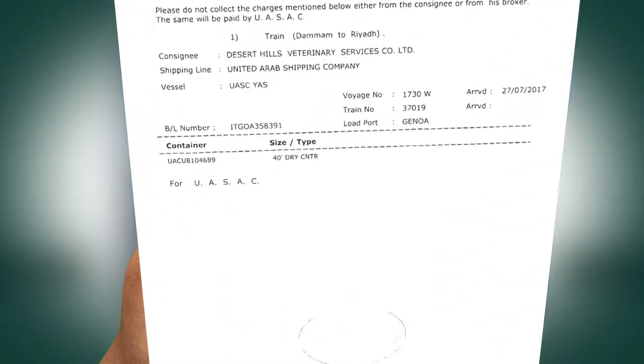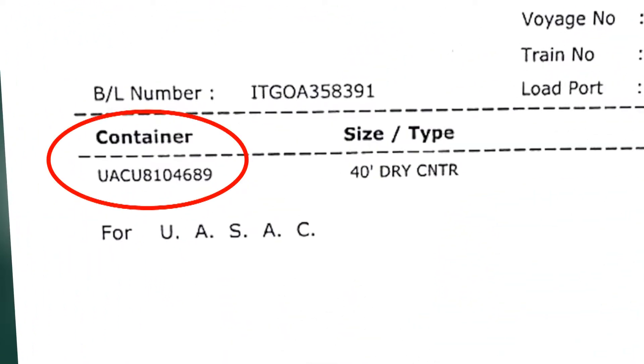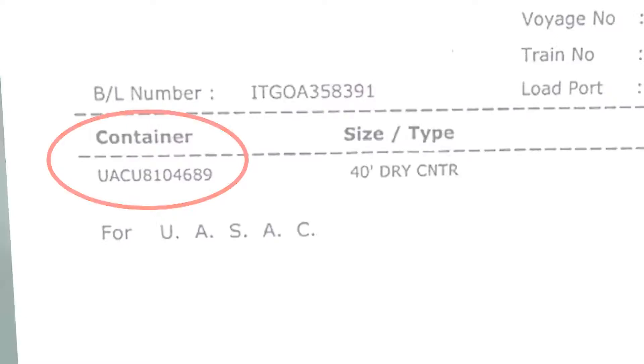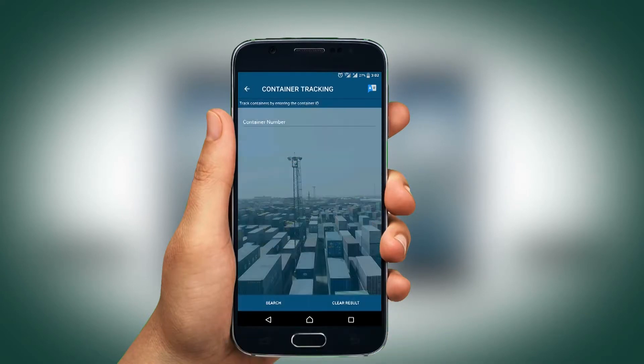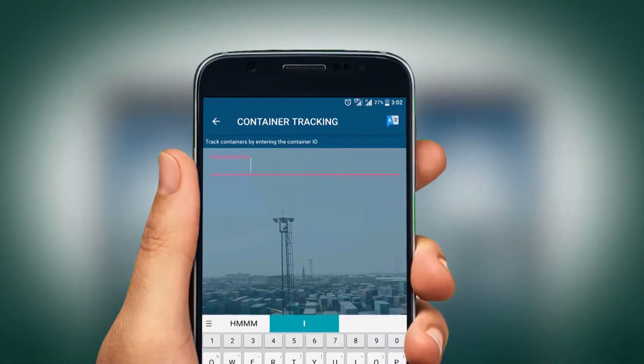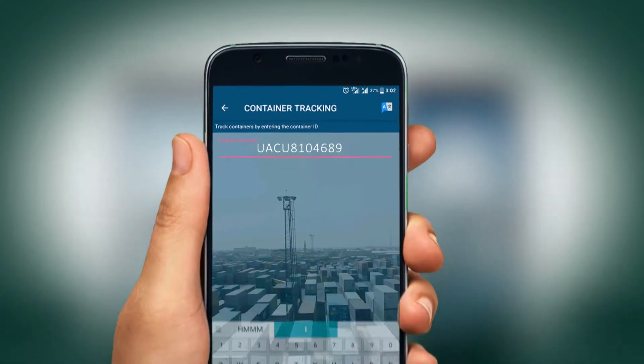Now, keep your container number ready, which should be mentioned on your BL document or BAYON document. Once you are in the app, click on the Container Tracking tab. Then type your container number and hit the Search button to track your cargo.